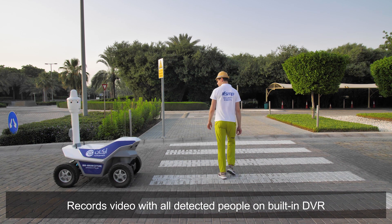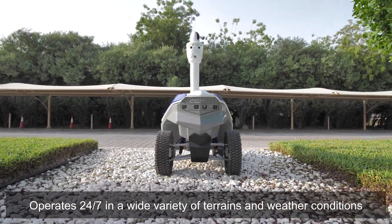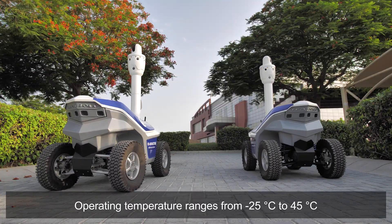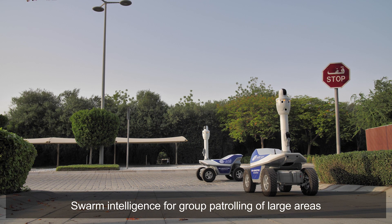Using autonomous robots will significantly reduce the number of personnel while reducing the risks and uncertainties associated with human factors. By using artificial intelligence, groups of robots operate together to ensure the highest level of protection.